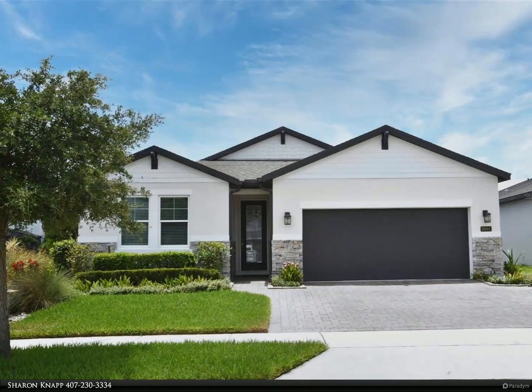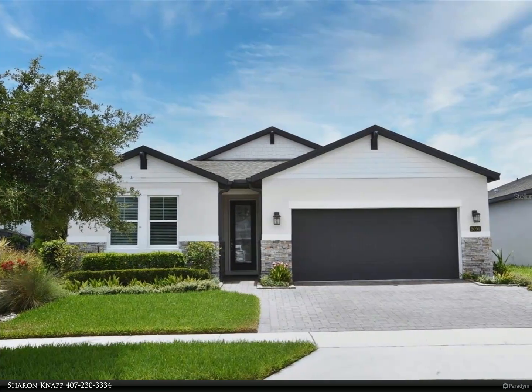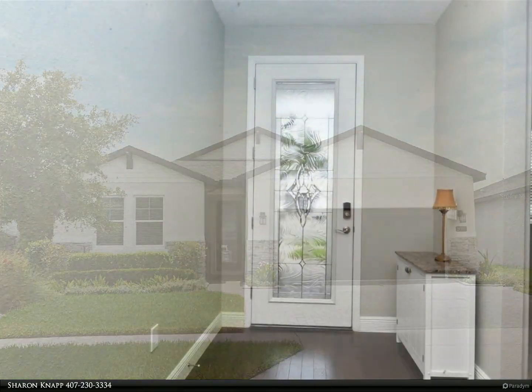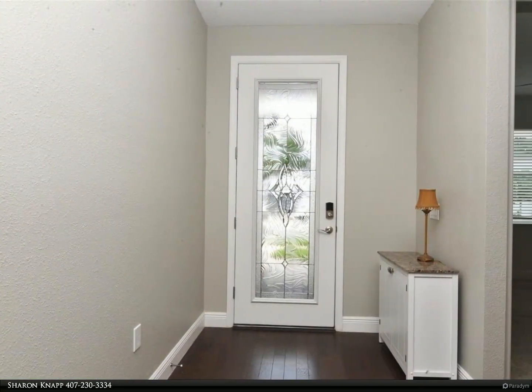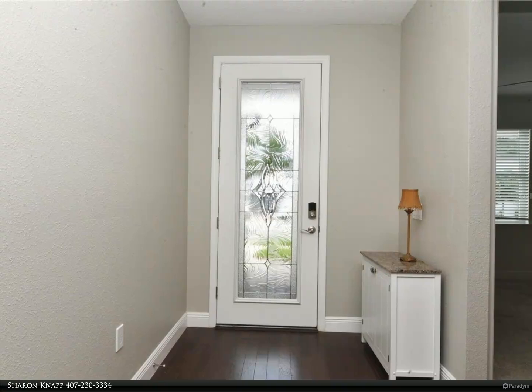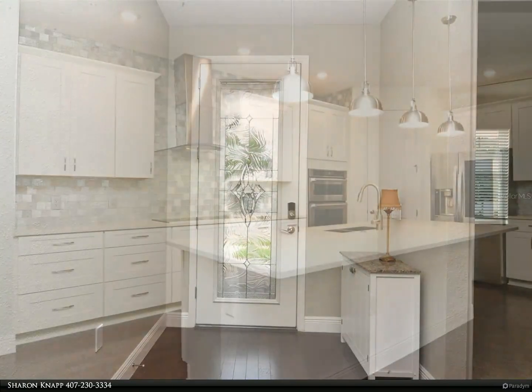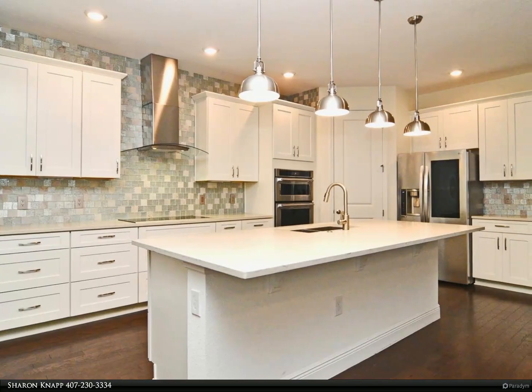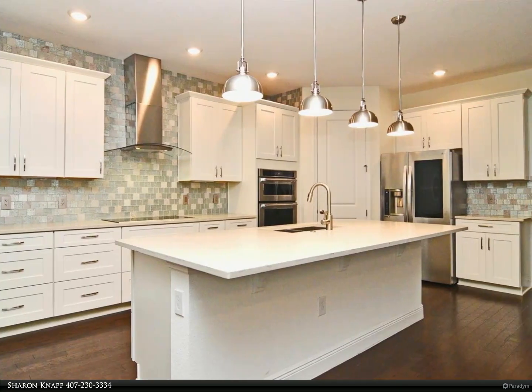This Berkshire Hathaway Home Services Florida Realty property video is presented by Sharon Knapp. Unique opportunity to own this updated four-bedroom and three-bathroom, five-year-old, one-story home with newly added sunroom overlooking pond and fenced garden, located in the desirable gated community of Hawk's Crest at Winter Park.